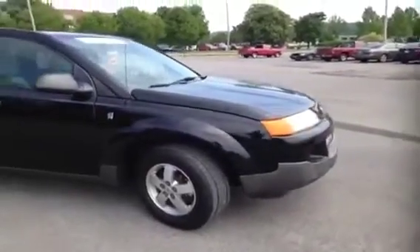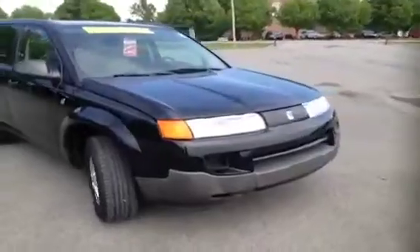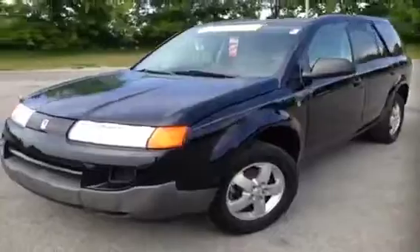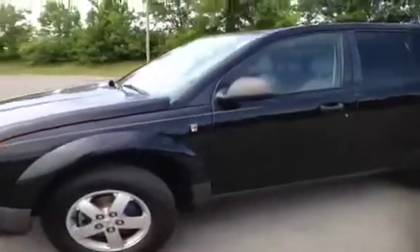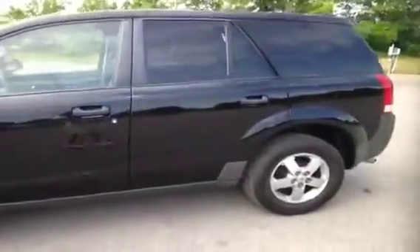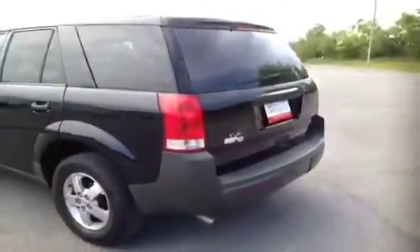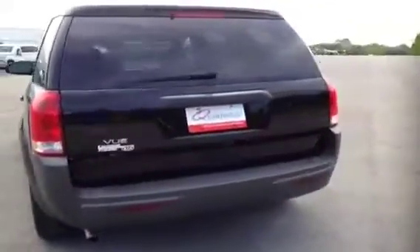For more information or to check availability of this great Vue, come on down and see us. Again, we're located in Franklin, Tennessee, just off of Interstate 65, right off of Exit 65. Or you can give us a call at 888-696-9185, and of course you can visit us on the web anytime at www.carnivalkia.com.